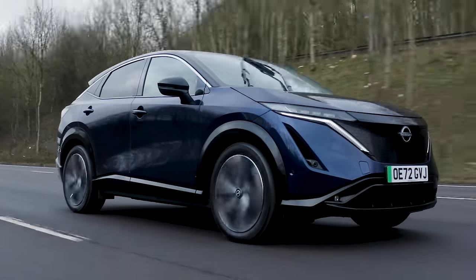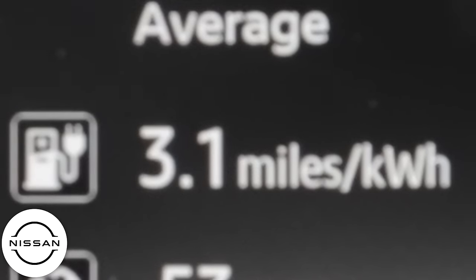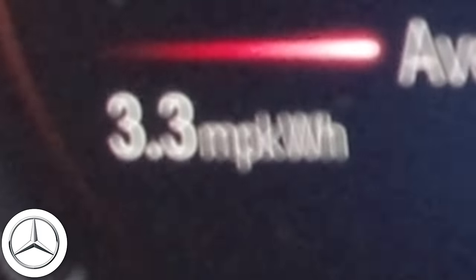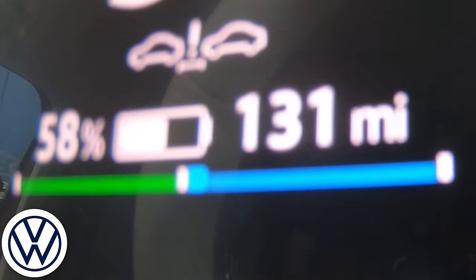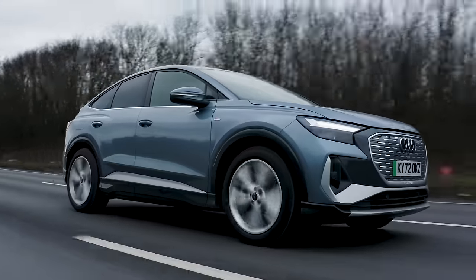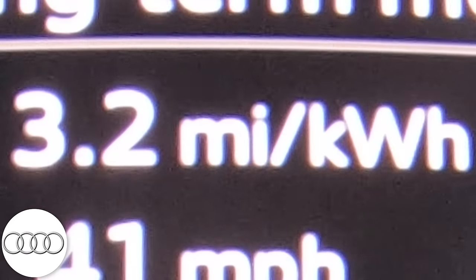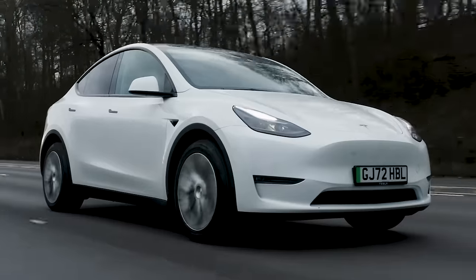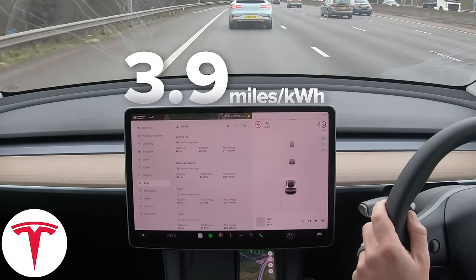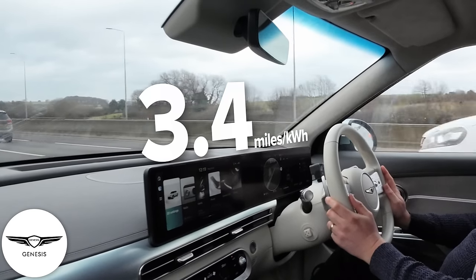Let's do another range check-in. The Nissan has 72% battery remaining, 182 miles of range, averaging 3.1 miles per kilowatt-hour. Mercedes: 59% battery, 139 miles of range, averaging 3.3 miles per kilowatt-hour, more efficient. ID Buzz: 58% battery, 131 miles of range, 2.5 miles per kilowatt-hour - really off the pace. Audi: 67% battery, 160 miles of range, 3.2 miles per kilowatt-hour. Tesla: 71% battery, 231 miles of range, 3.9 miles per kilowatt-hour. Genesis: 71% battery, 171 miles, 3.4 miles per kilowatt-hour.